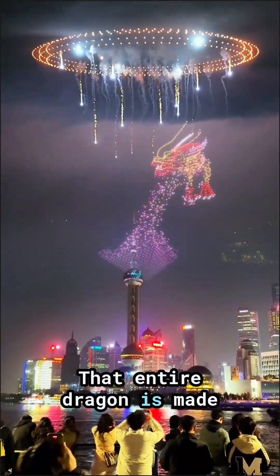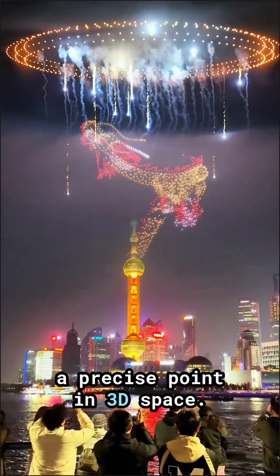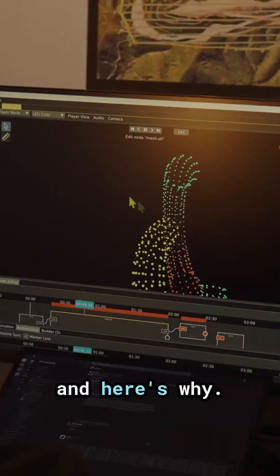Do you see this? That entire dragon is made of real drones. Every dot is a drone holding a precise point in 3D space. And with this many drones, it should fall apart, but it doesn't. And here's why.